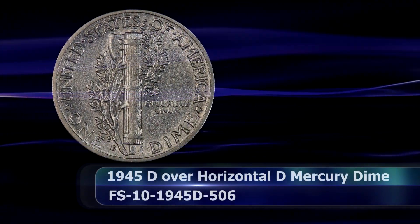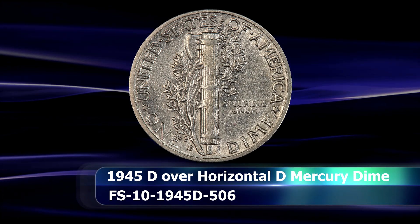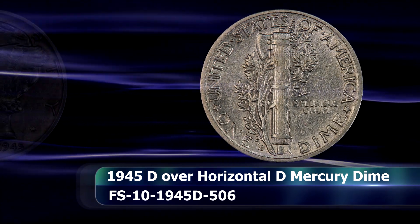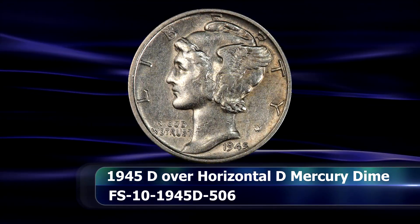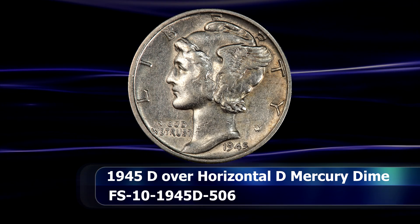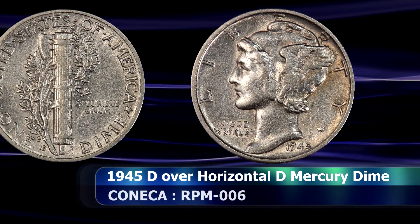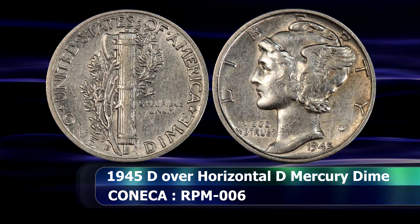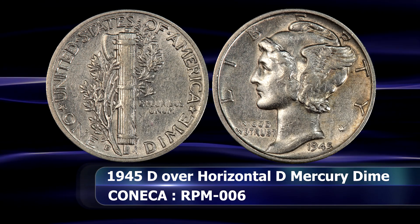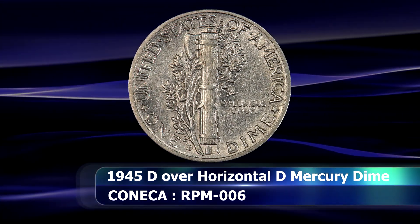Then we have an extremely rare coin indeed — another repunched mint mark from the Denver Mint. As an indication of its true rarity, the variety was not actually discovered and fully attributed until the late 1990s, and since then only a handful of these coins have been added to the population report over time. This is in fact a 1945 D over horizontal D repunched mint mark, where the initial strike was placed on its side instead of upright.